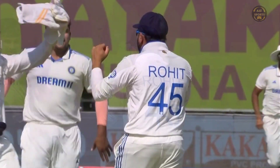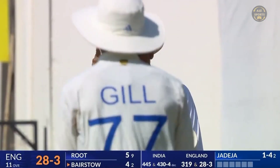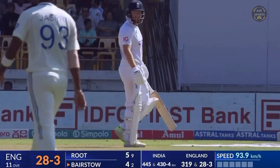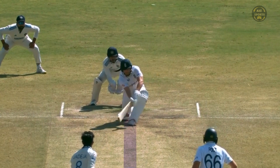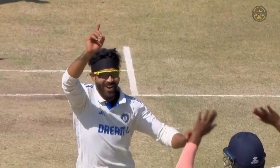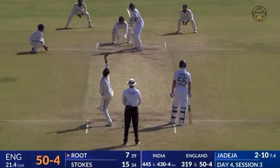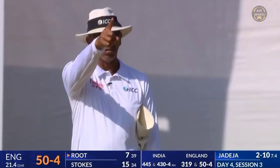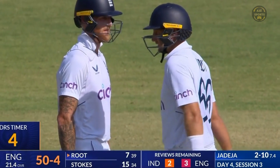He's given him out, Root is walking. It came a long way across and pitched in line — that's fair enough from Joe. He's got the option to review. The same thing happened in the first innings when Ben Duckett said review. It goes straight on to Rohit Sharma, but Root has opted to review.